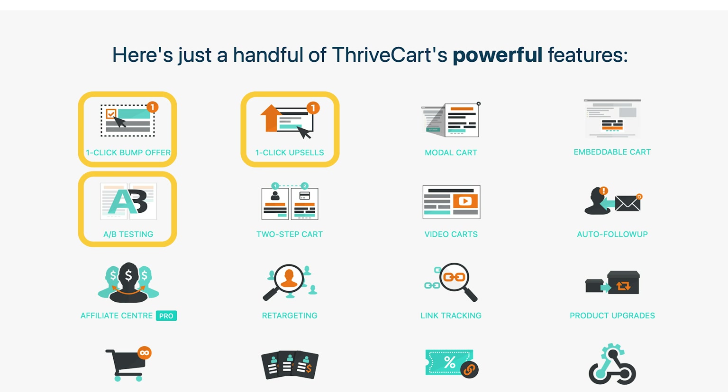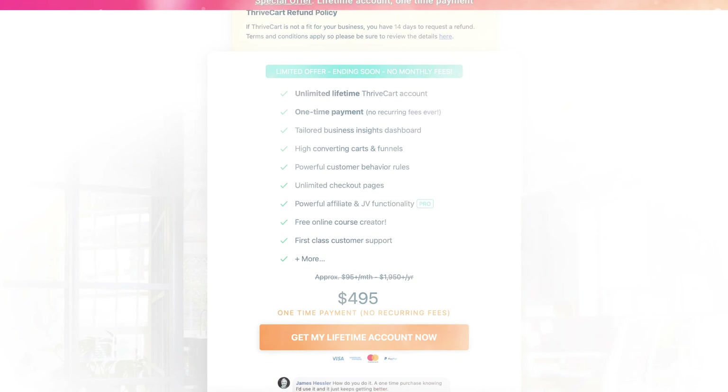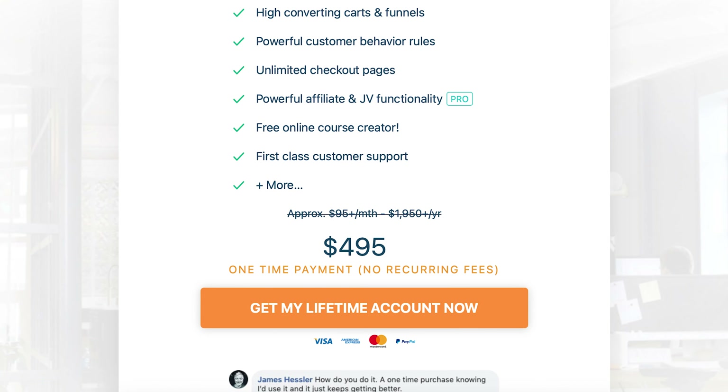It's particularly great if you're selling digital products like e-books, online courses, or even physical products. One of the biggest selling points of ThriveCart is its lifetime deal — you pay once and never have to worry about monthly or annual subscription fees ever again. This can be a massive advantage for businesses looking for a long-term solution without the ongoing costs that add up over time.